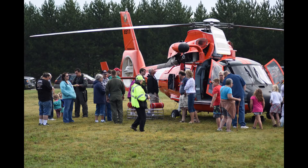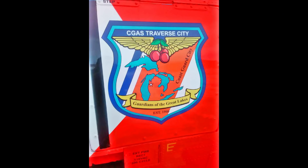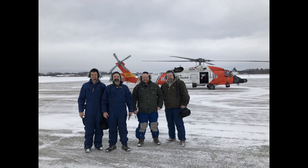The Coast Guard used to fly the MH-65 Dolphin helicopters, which we have had here at the office for our open house, but within the last year Air Station Traverse City transitioned from four Dolphins to three Sikorsky MH-60T Jayhawks.